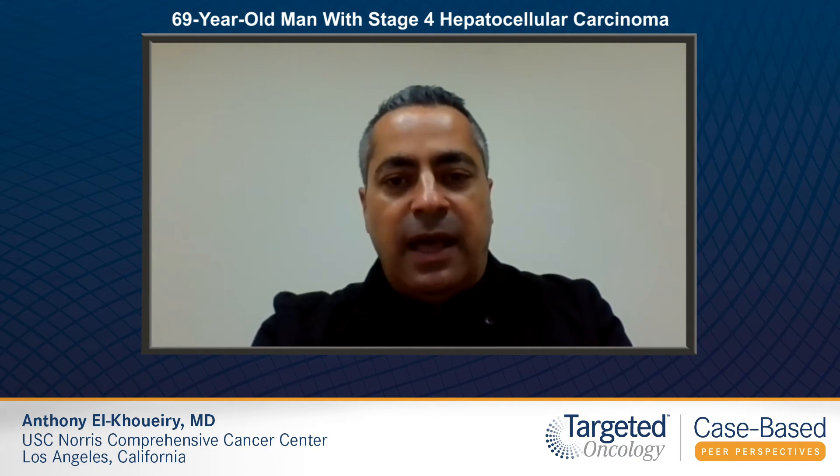The biopsy of the liver lesion reveals hepatocellular carcinoma that's poorly differentiated with marked fibrosis in the normal liver. A consultation is made with surgery that determines that the patient has advanced disease and thereby is not a resection candidate. The Child-Pugh score is A, and upon determination of staging, he's determined to be BCLC stage C due to the presence of extrahepatic disease. ECOG performance status is 1.